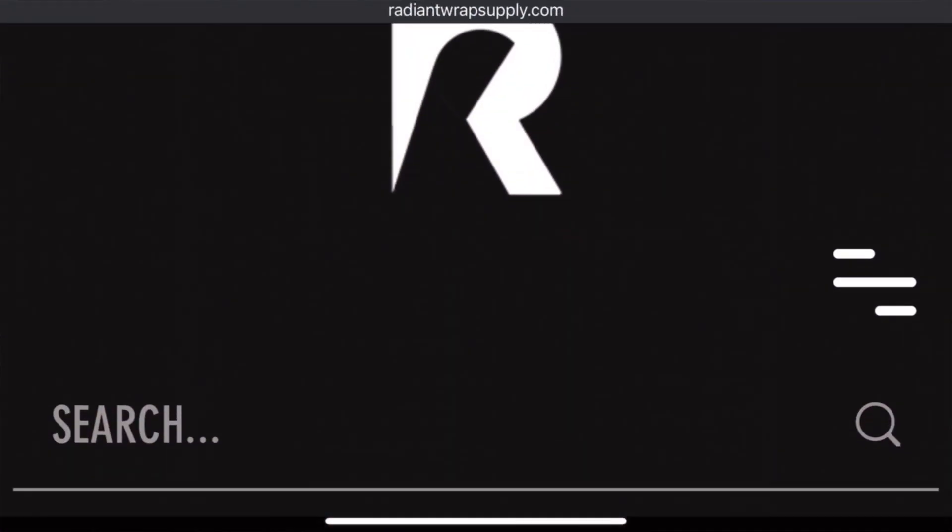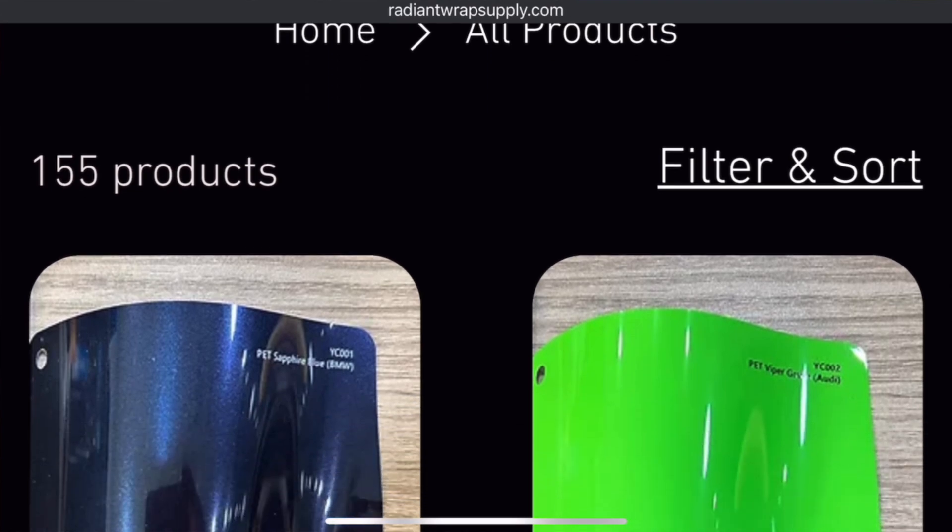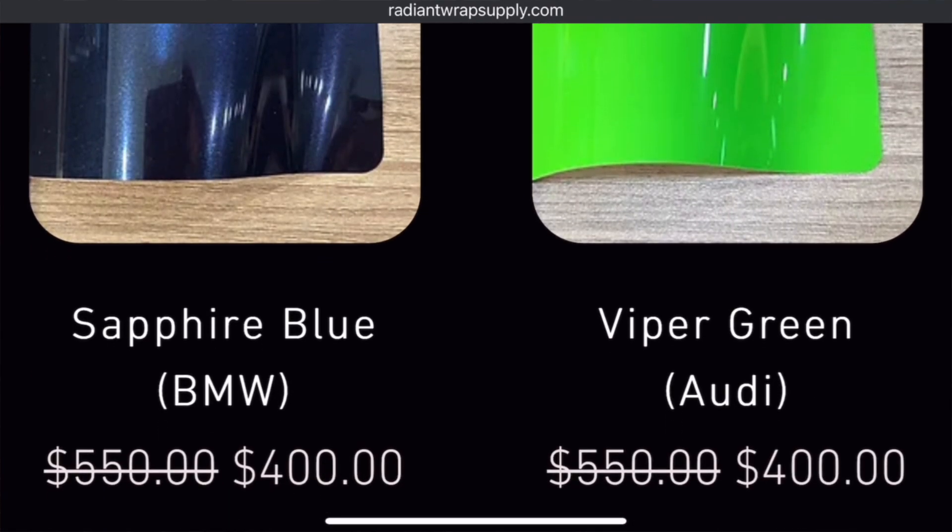They are offering rock bottom prices of just $400 per roll of wrap, and if you can't afford all that at once, they do offer financing to make life easier. I took the time to show you guys through the screen recording on their website that they have so many options as far as colors.